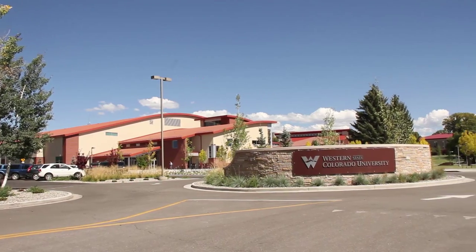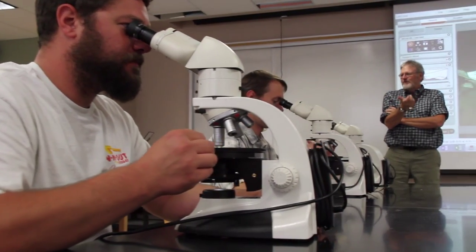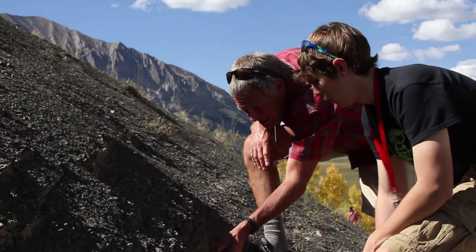I think Western, and specifically the geology program at Western, for somebody looking at what to major in and what job they're going to have after college — the geology program here is a great choice. It's such a great major. I would really recommend it. It is challenging and a lot of hard work, but because you put so much into it, you definitely get a lot out of it. I would definitely recommend it — take those beginning geology classes and get hooked on it.